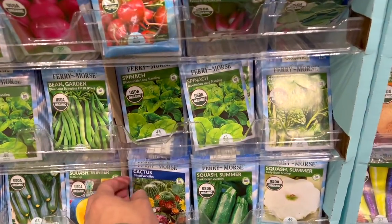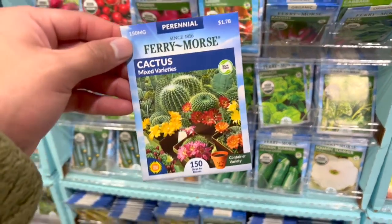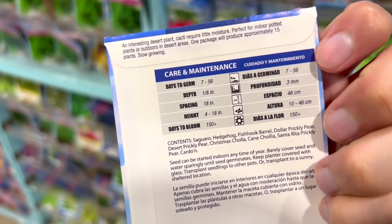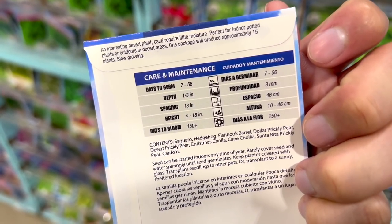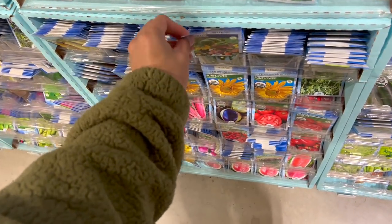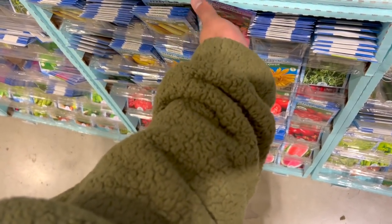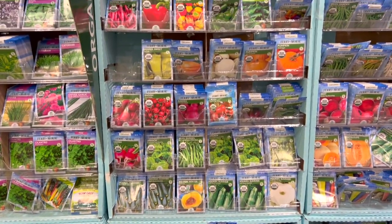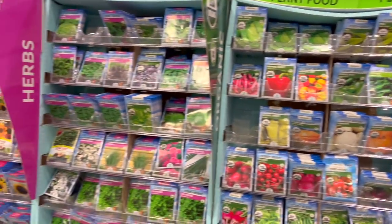You can grow your own cactus — I knew this for a while but never tried it because the germination is seven to 56 days. Girl, bye — no. I mean, if you have the patience, 1000%, but that's not for me. I also try to grow catnip for my cat.